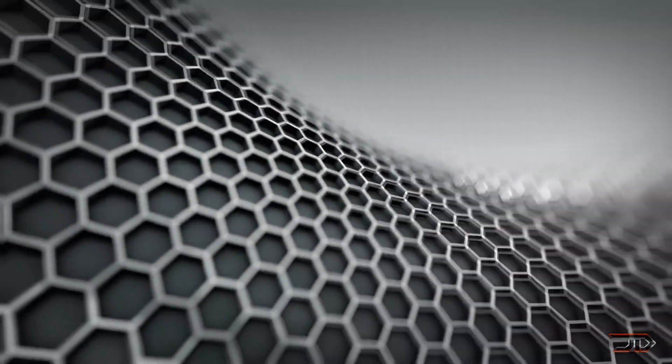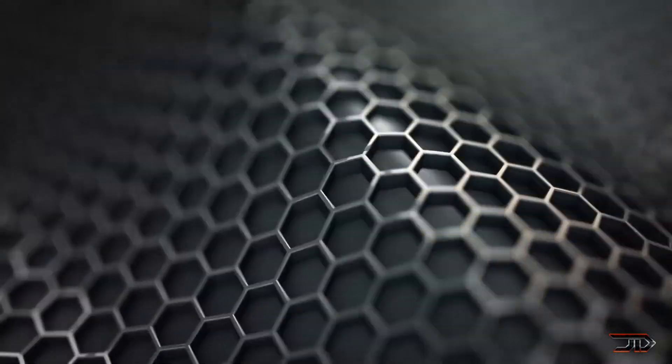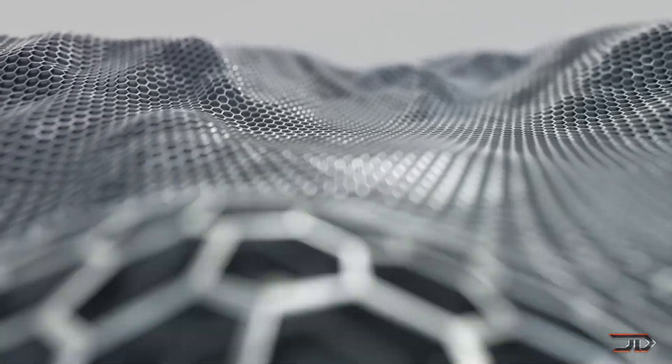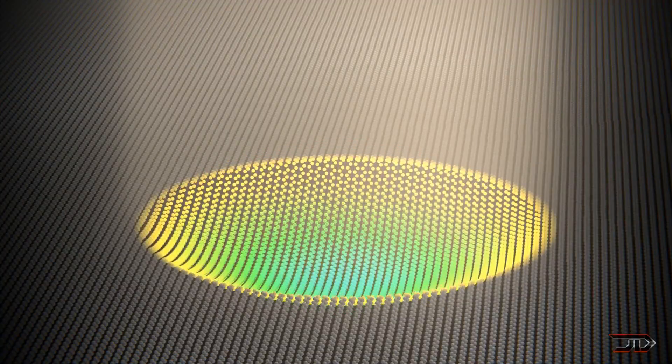Graphene is a wonder material which holds many promises. It's ultra-light, at one atom thick, 200 times stronger than steel, and it's more conductive than copper. So the big question is: what's happening with graphene and why don't we see it everywhere?